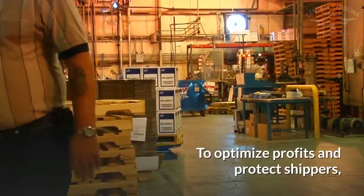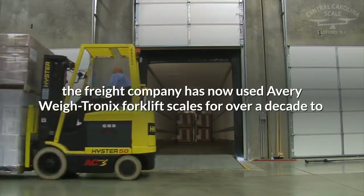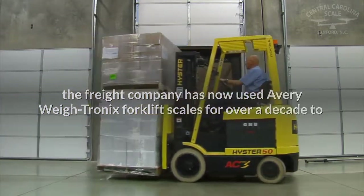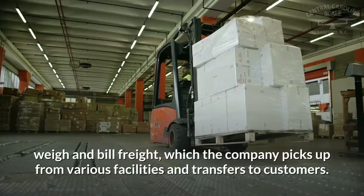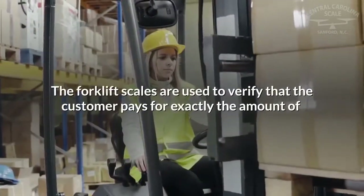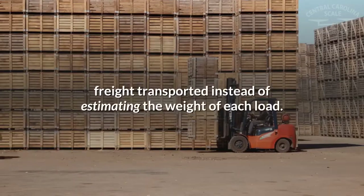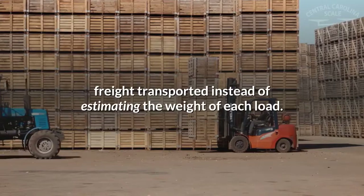To optimize profits and protect shippers, the freight company has now used Avery Waytronic's forklift scales for over a decade to weigh and bill freight, which the company picks up from various facilities and transfers to customers. The forklift scales are used to verify that the customer pays for exactly the amount of freight transported, instead of estimating the weight of each load.